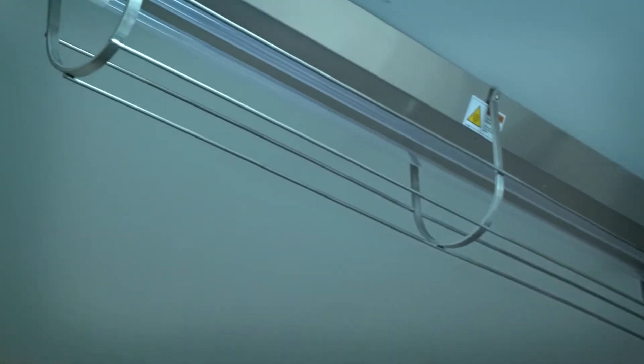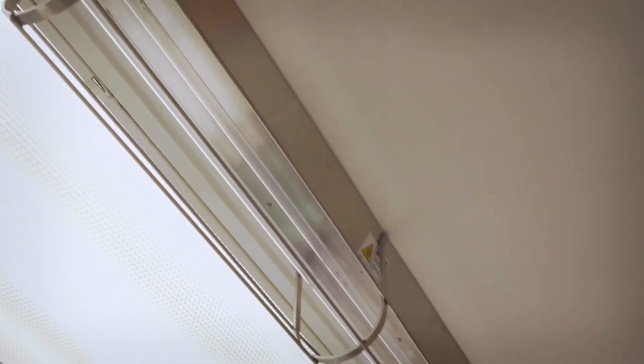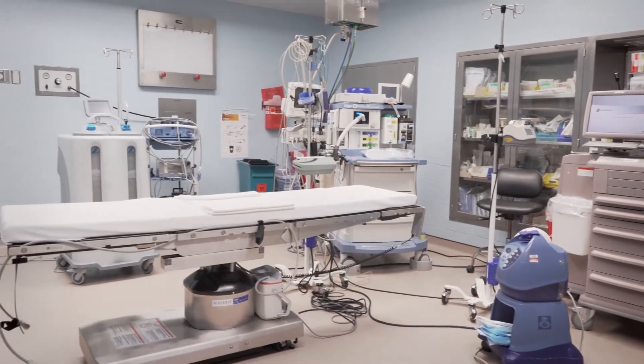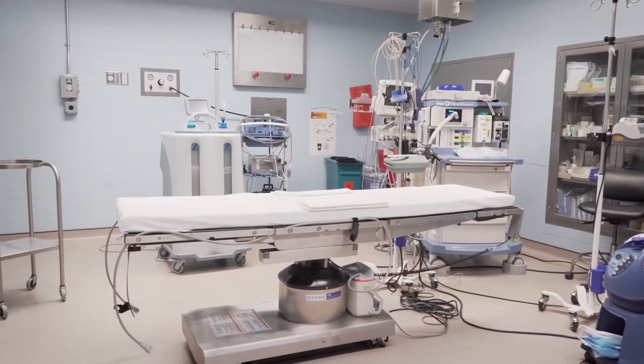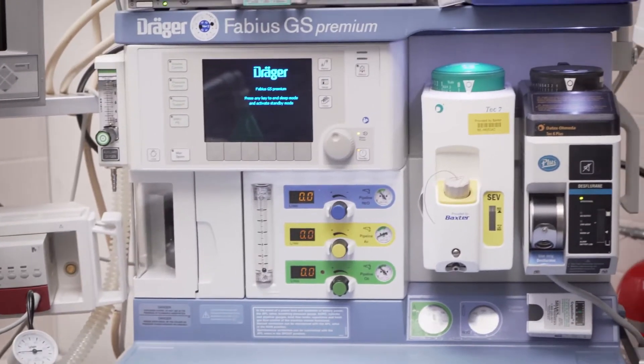Here at Monmouth South, we have 14 flash bars in the seven operating rooms. Those are ceiling mounted units and those are over the OR beds and stations there. The plus for that is that it's going to get those hard to reach areas, things that aren't often clean or easily cleaned.